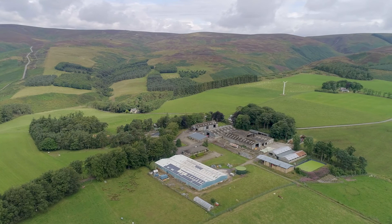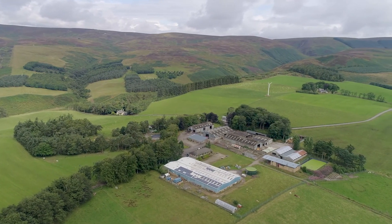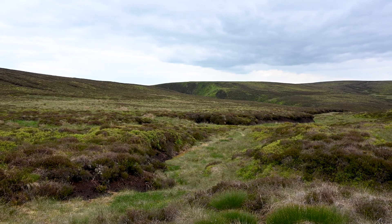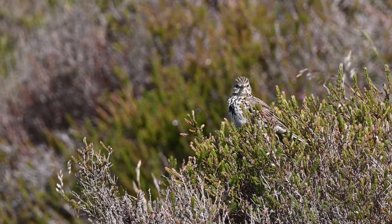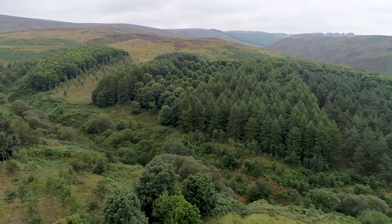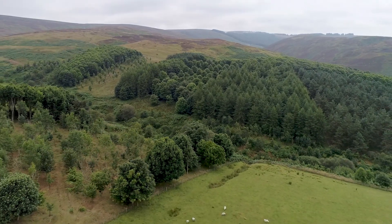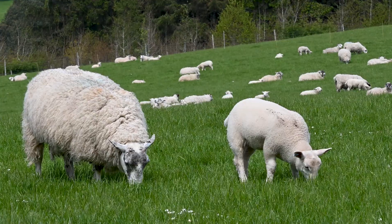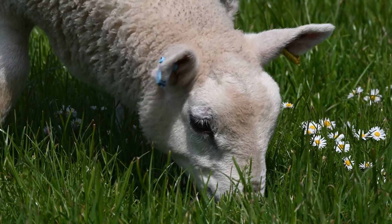We're integrating habitat management measures across different parts of the farm to maximize the combined benefits — from the peatland at the very top of the hill, working down through moorland and hill grassland where we're also actively increasing our woodland cover, which includes agroforestry, and then down into the more productive grazing land at the core of the farm, integrating across all these different habitats.